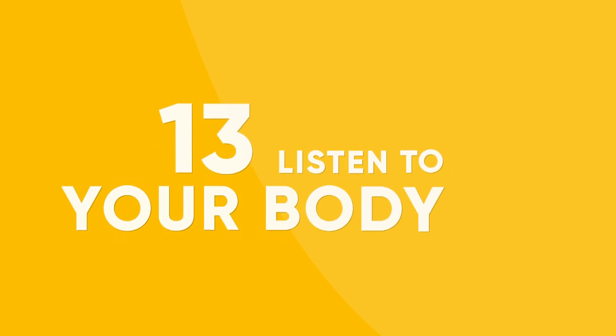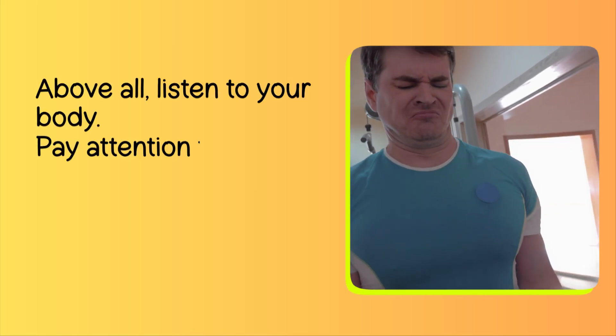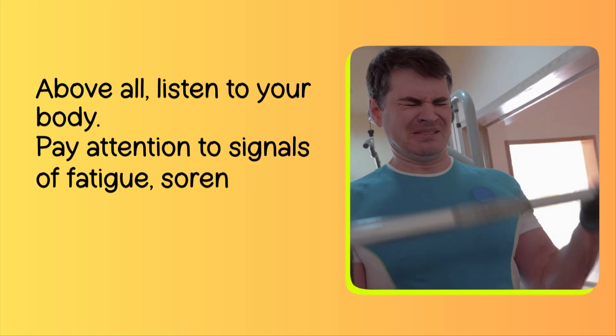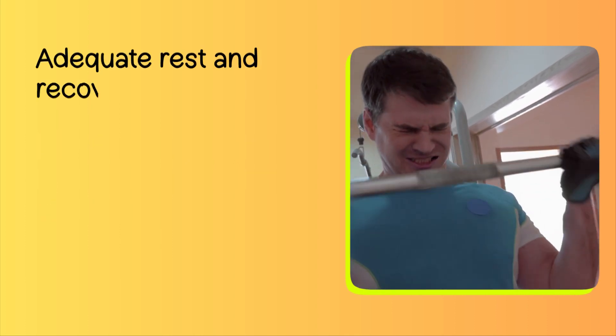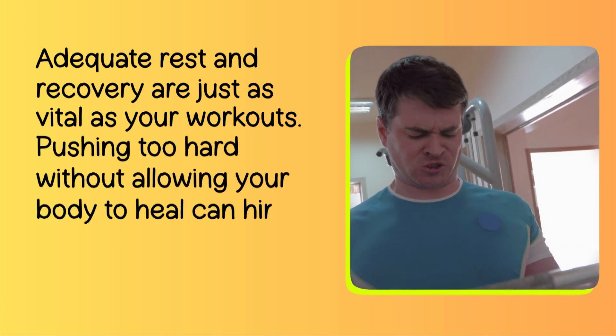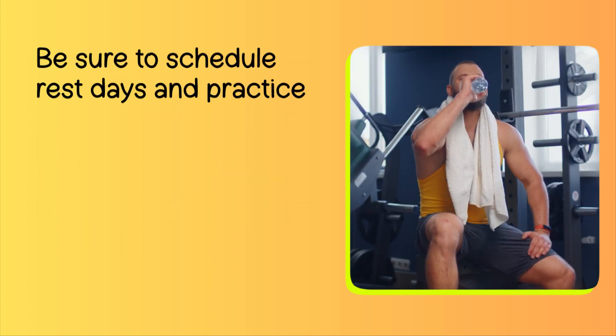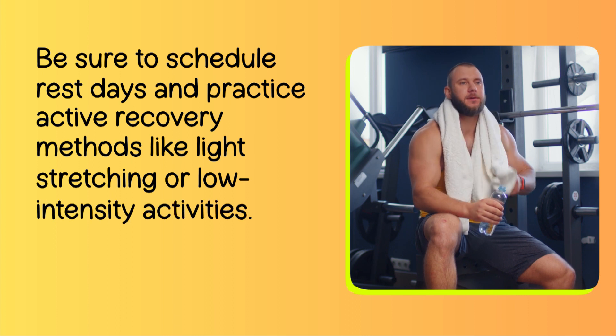Number 13: Listen to Your Body. Above all, listen to your body. Pay attention to signals of fatigue, soreness, or overtraining. Adequate rest and recovery are just as vital as your workouts. Pushing too hard without allowing your body to heal can hinder progress. Be sure to schedule rest days and practice active recovery methods like light stretching or low-intensity activities.